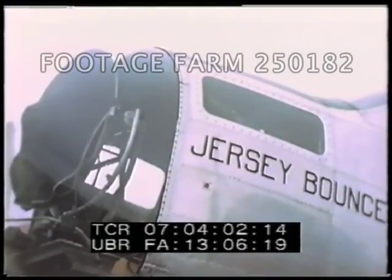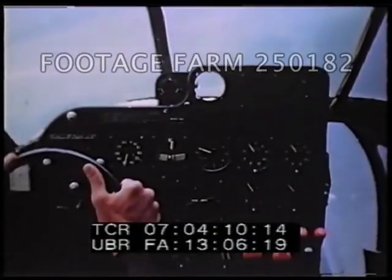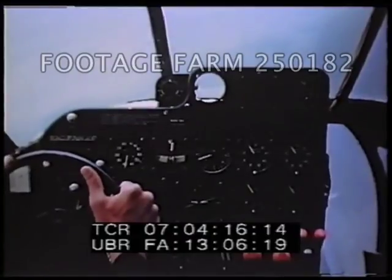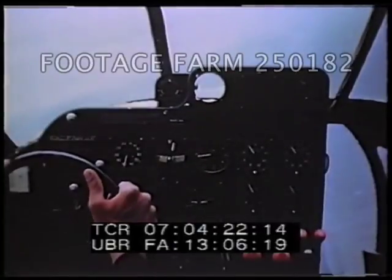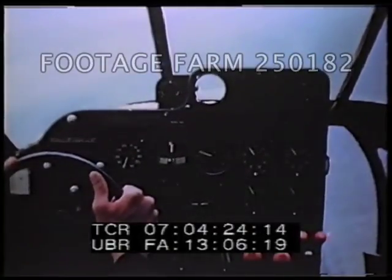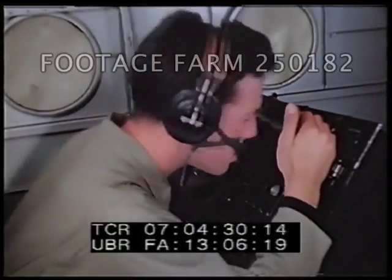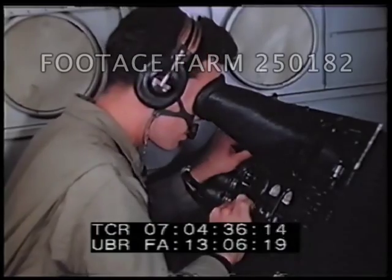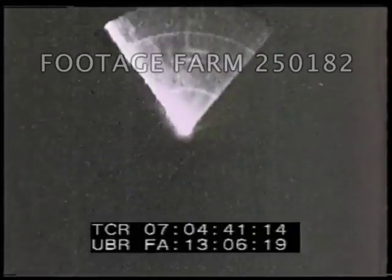The aircraft with which the beam approach test will be made is an AT-11 equipped with ASG. The pilot's actions are directed by the radar operator. This is not a hooded approach; however, the pilot will follow the radar operator's instructions until told to take over for the actual landing. The radar operator makes the usual tuning adjustments on the ASG-3 while still at a considerable distance from the runway. In order to get more continuous information, sector scan is used.